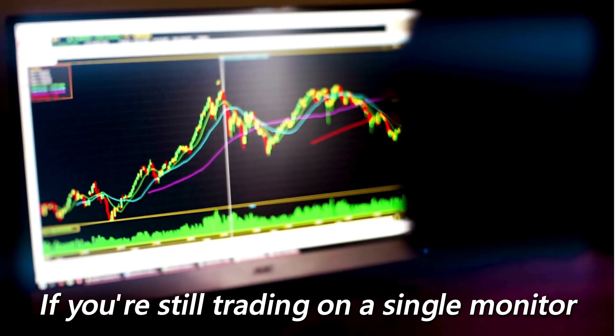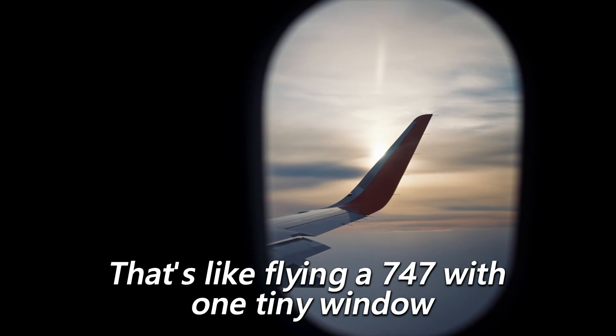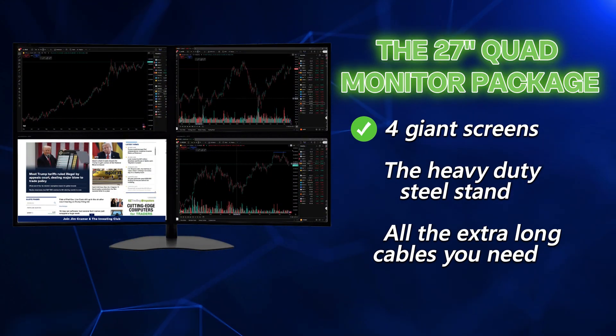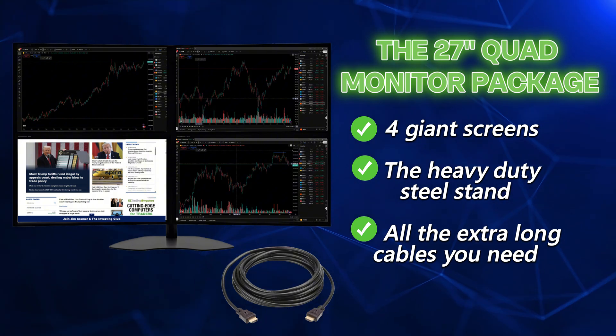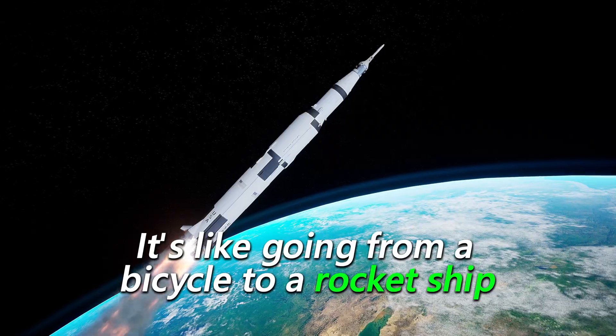And then there is the screen setup. If you're still trading on a single monitor, that's like flying a 747 with one tiny window — you can't see everything happening. That's why we recommend the 27-inch quad monitor package: four giant screens, a heavy-duty steel stand to set it up on the desk, and all the extra-long cables you need. When traders switch to multiple monitors, it's like going from a bicycle to a rocket ship.